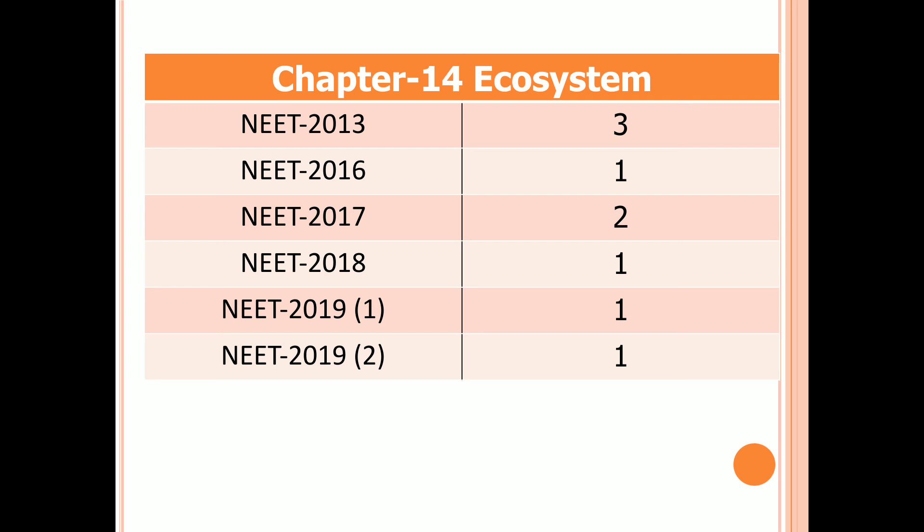Chapter 14: Ecosystem. Three questions in 2013, one question in 2016, 2018, and both first and second examinations of 2019. Two questions in 2017.